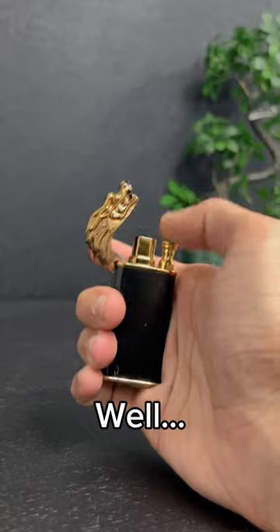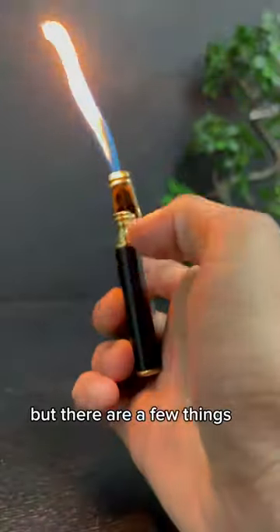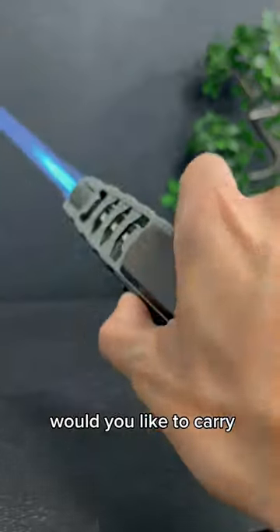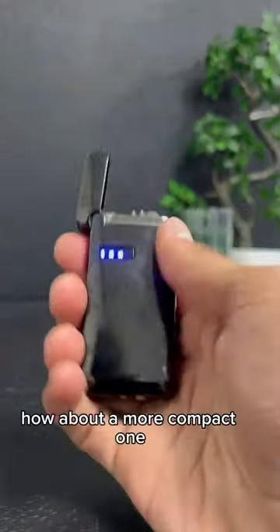What makes a lighter efficient? Well, that really depends on what you use your lighter for, but there are a few things you should look into before buying one. The size, for example — would you like to carry a giant lighter in your pocket? I don't think so. How about a more compact one like this one?